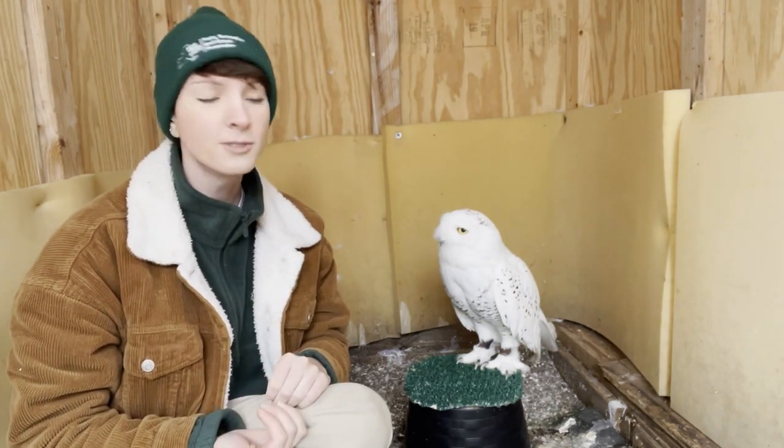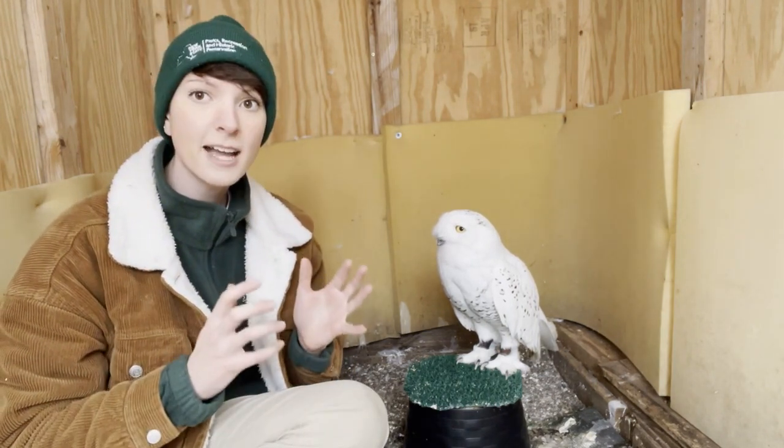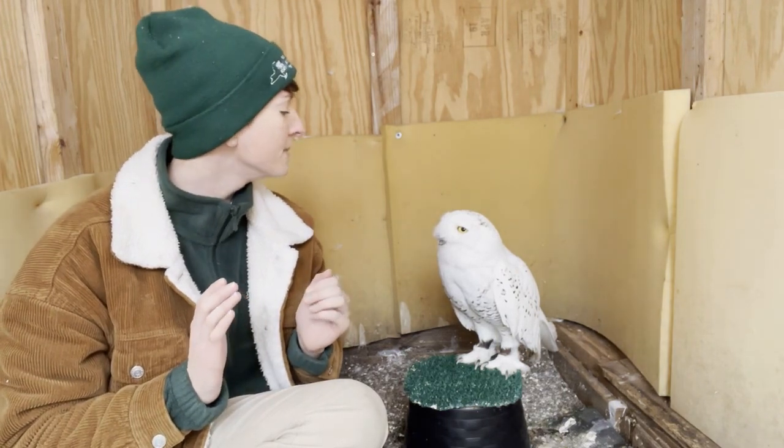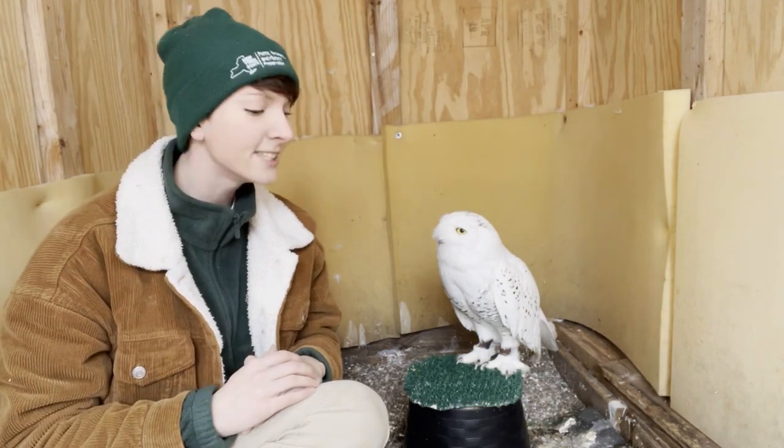You may not think 4 to 6 pounds is a lot, but considering birds and their hollow bones, that's pretty chunky for a bird. A lot of that weight comes from their densely packed feathers, because they can survive up to negative 40 degrees Fahrenheit — that's how cold it gets in the Arctic.